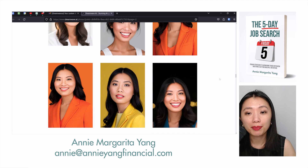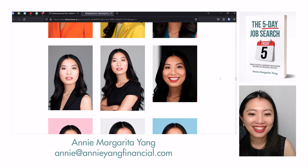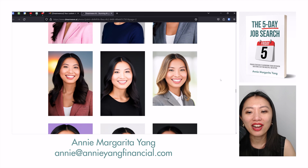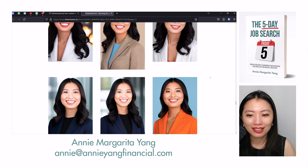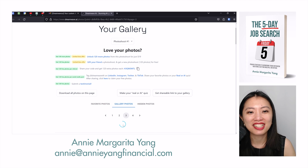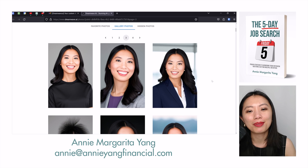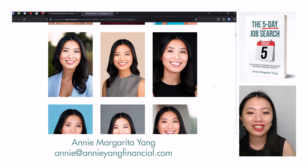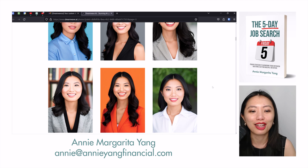I'm overall very, very impressed by the results to the point where I'm scrolling back up going, 'Was that me?' I honestly think if I put some of these pictures in a media kit that I send to public relations or to potential magazines or podcasts to be featured in, they might not realize that these are AI-generated. I might even put them on my site throughout Annie Yang Financial to add more images. People who didn't know I was doing this series might actually fall for it and think they're legit pictures of me.